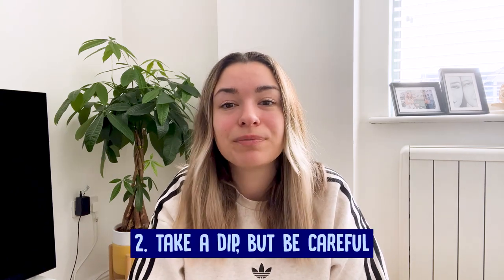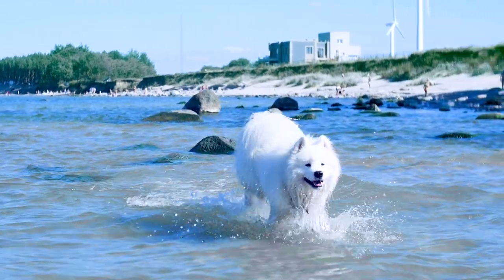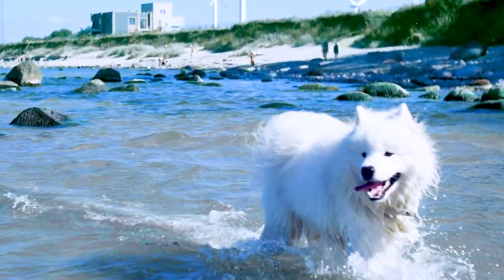Take a dip, but be careful. If you're lucky enough to have a pool or be near a lake, your dog will probably be tempted to jump in. That seems like a logical option if your dog is uncomfortably hot, but be cautious. If your dog is really hot or bordering on heat stroke, it just might make things worse. Lowering your dog's skin and surface temperature too abruptly might actually result in further heating of his internal organs, worsening the overheating of the body's core.